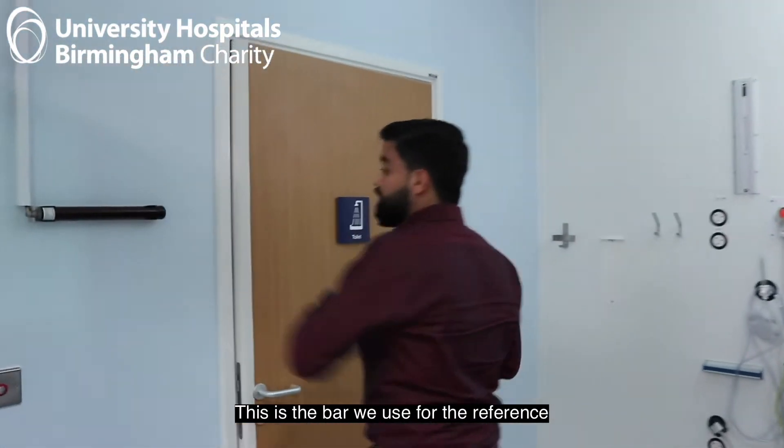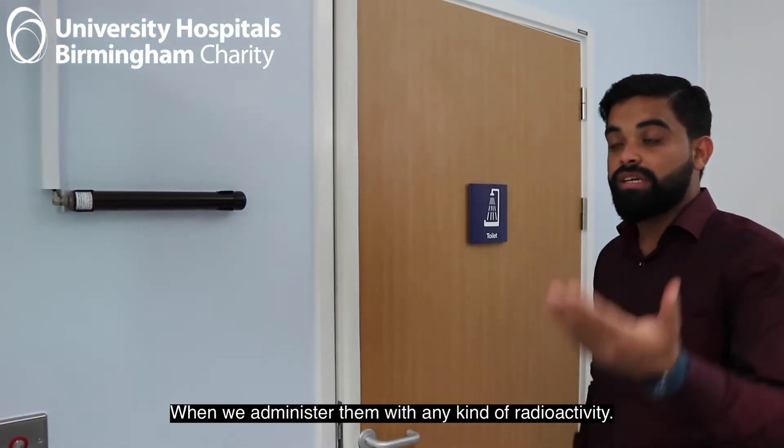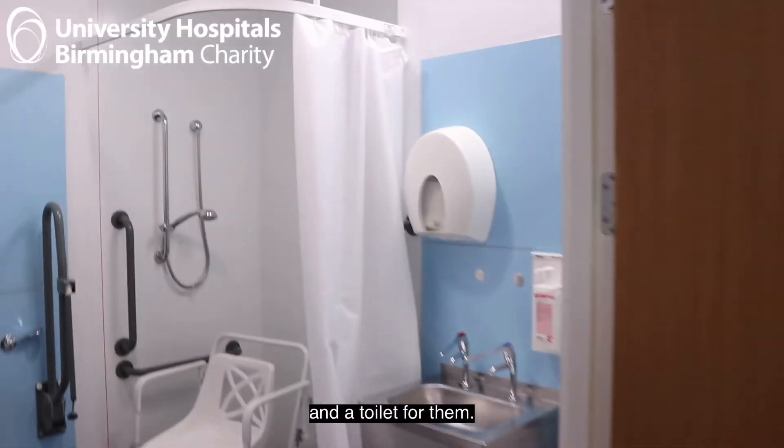We also have an ensuite shower. This bath is used as a reference point to measure the dose of the patient when we administer them with radioactivity. And then we have the ensuite shower and toilet for them.